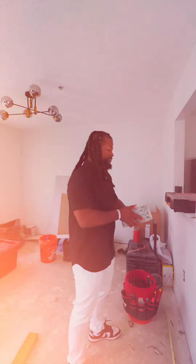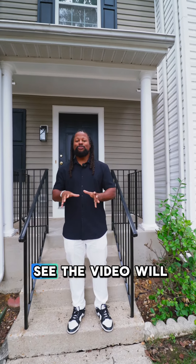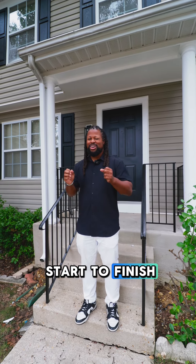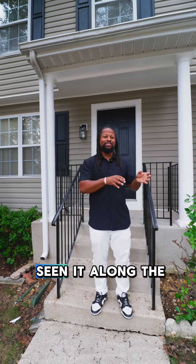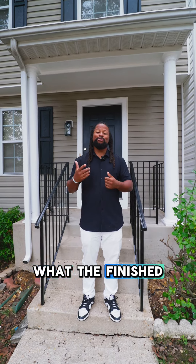As you see, this is still a construction site but we're wrapping it up. The next video will be the completed project — everything from start to finish. You guys have seen it along the entire way and I'm excited to see what the finished product looks like.